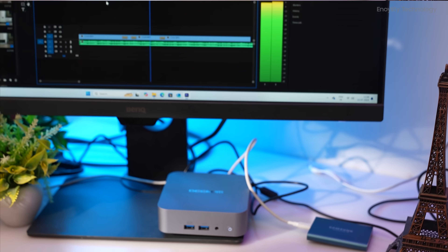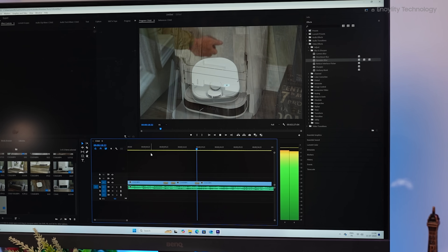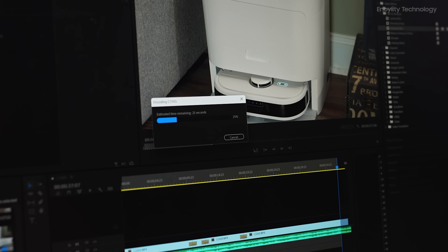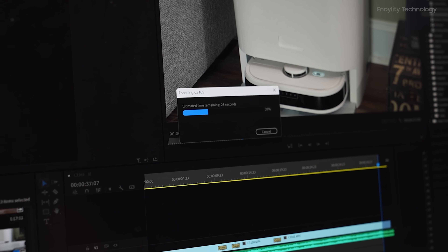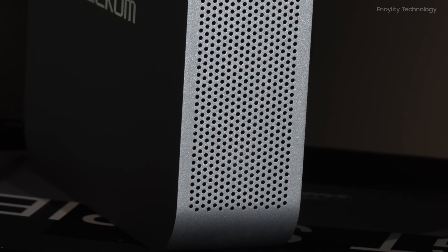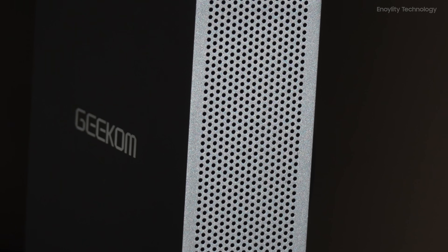In Adobe Premiere Pro, the GT13 Pro excelled in handling 4K video editing. The powerful CPU, large memory, and fast storage facilitated smooth playback and rendering, making it an excellent tool for content creators. The GT13 Pro's performance was validated through various benchmark tests.